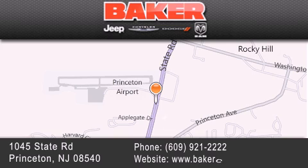Edison, Plainfield, and Lakewood — your local Chrysler Jeep Dodge new and pre-owned dealership. We take pride in the vehicles we sell and strive to succeed in great customer experience and satisfaction. Visit us online at BakerCJD.com.